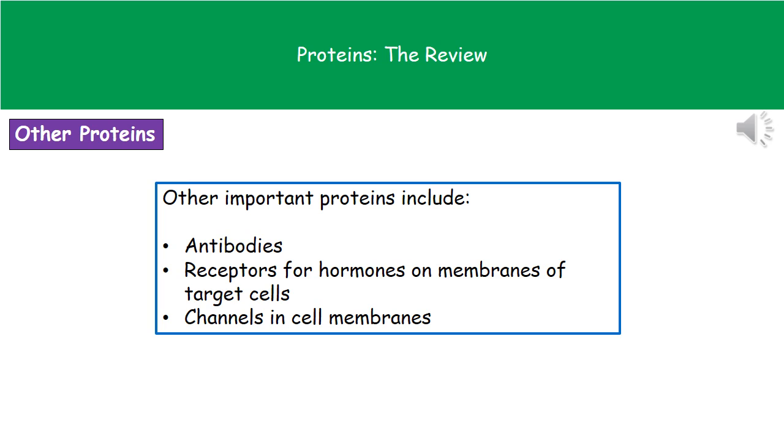Obviously those four proteins aren't an exhaustive list — there are loads of proteins in living things. Some other important ones we should be aware of are antibodies, which help us fight off infections. We also have receptors for hormones on the membranes of target cells, and protein channels in cell membranes that allow certain substances to cross that wouldn't otherwise be able to.